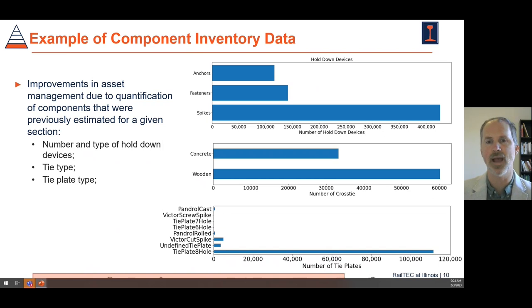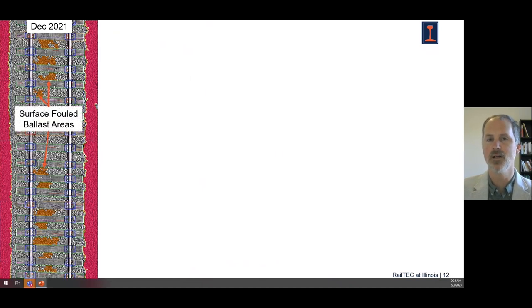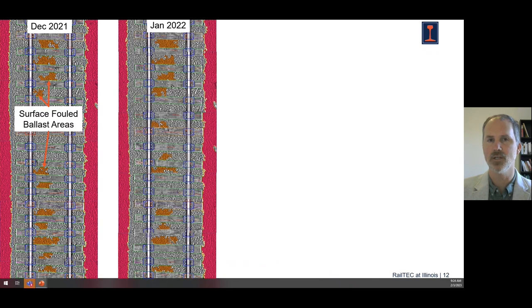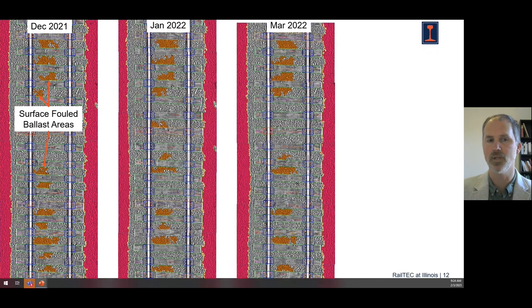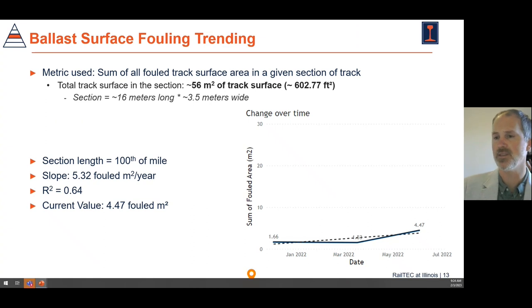We've also been fortunate to come up with some exciting use cases, including trending. Here's an example of data sets from a couple of consecutive runs in 2022 and late 2021. You can see how the amount of fouled ballast — fouled material that has fines in it — has grown and changed over this period of time. On the far right we have greater areas of fouling. So this is just one attribute of what this inspection provides: we can trend it and see that we are moving toward a more fouled condition.